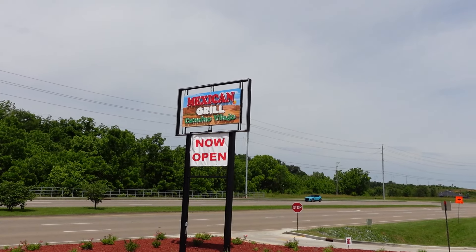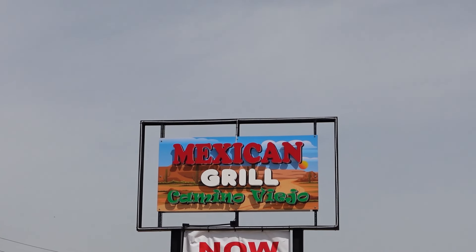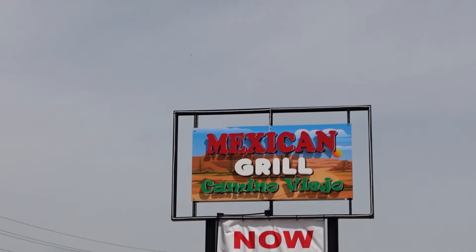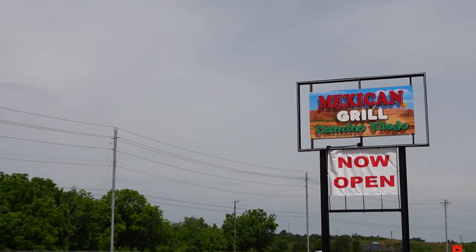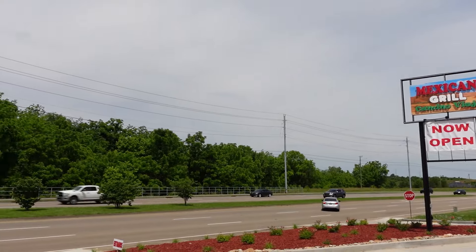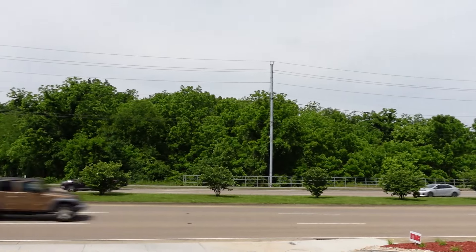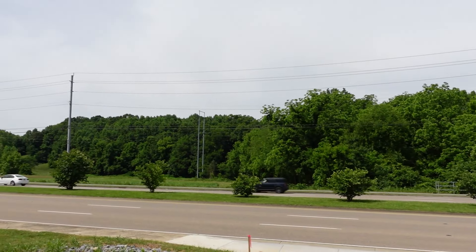I do have to make a correction right off — this is actually located in Sevierville. We're not quite into Pigeon Forge yet, on Veterans Boulevard. We'll have the address down in the description below. That was verified with the owner of the restaurant — wanted to make sure we got the right address. They're making updates to their website and corrections, so I apologize for calling it Pigeon Forge when it's actually Sevierville, according to the owner.